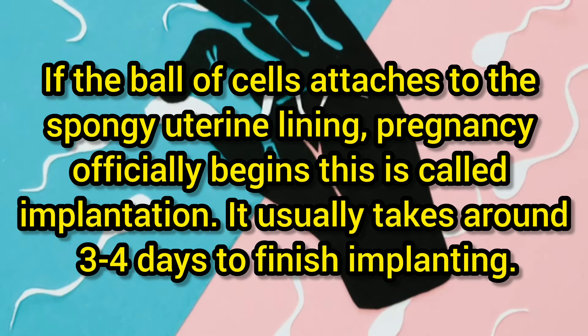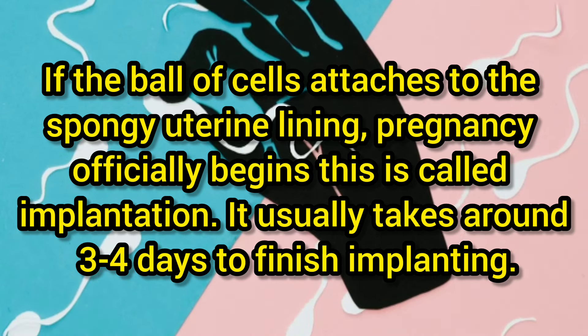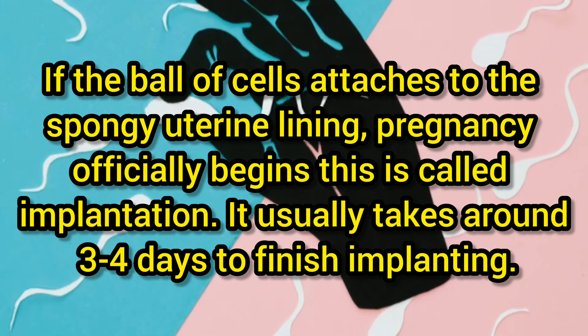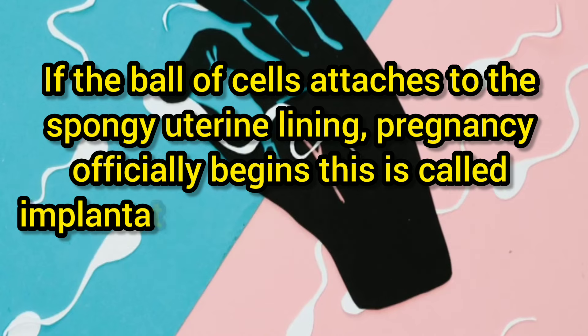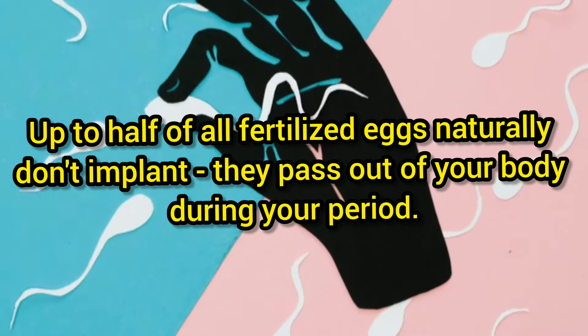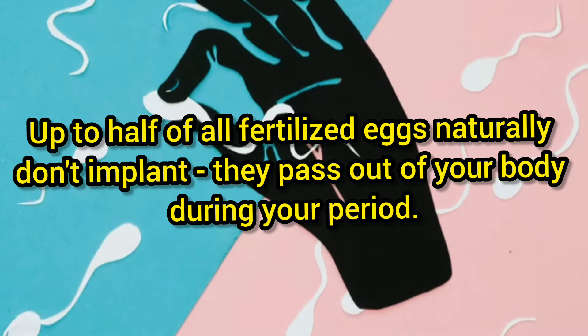If the ball of cells attaches to the spongy uterine lining, pregnancy officially begins. This is called implantation, and it usually takes about three to four days to finish implanting. About half of all fertilized eggs naturally don't implant and pass out of your body during your period.